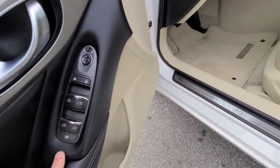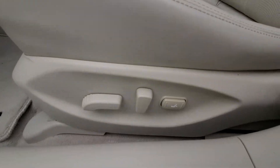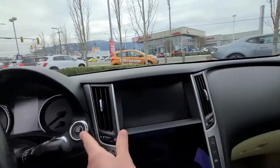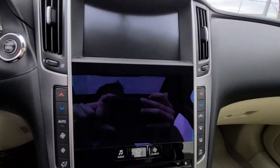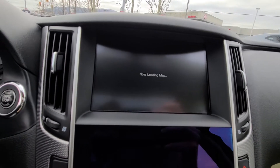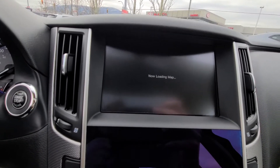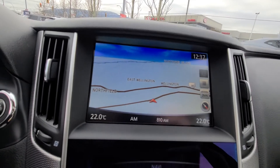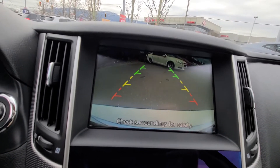Power windows, locks and mirrors. You've got your power seat. Fully loaded with navigation, heated seats, Bluetooth, all that good stuff. You've got your backup camera as well.